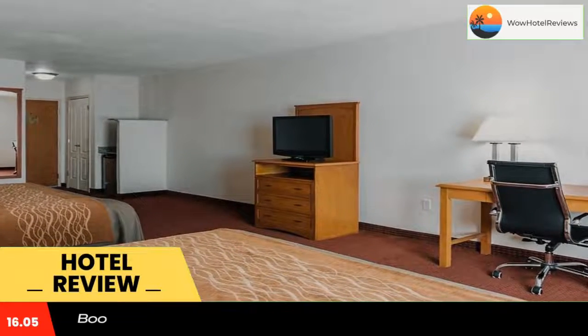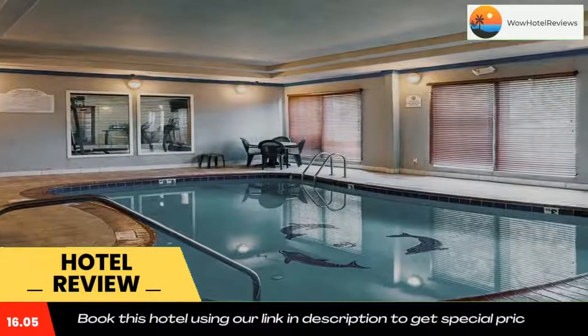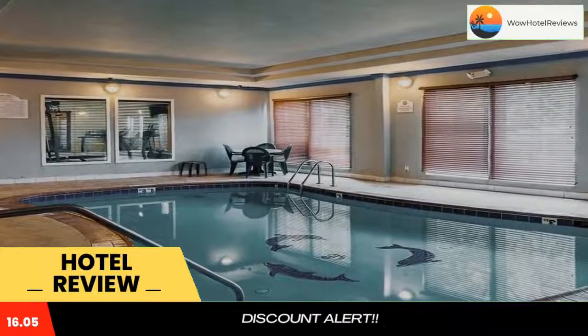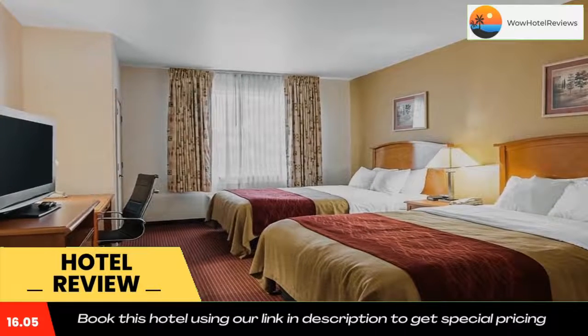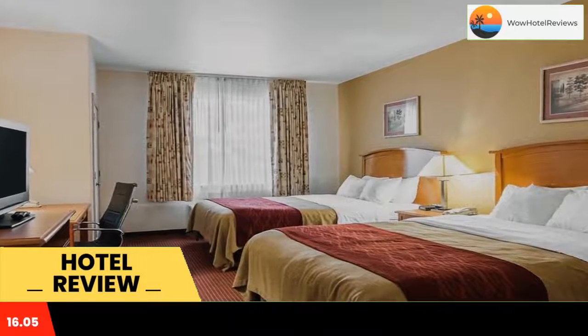Comfort Inn and Suites Chesapeake Portsmouth provides easy access to many area attractions and is just a short drive from downtown Chesapeake and the neighboring towns of Norfolk and Portsmouth. Guests are welcomed on weekdays with waffles and ice cream in the evenings.